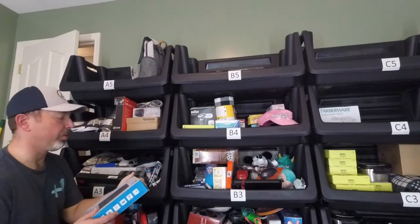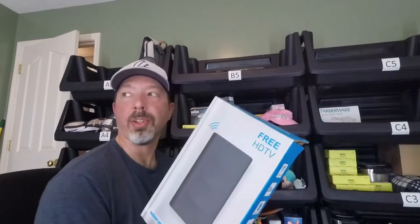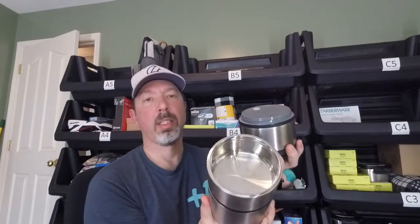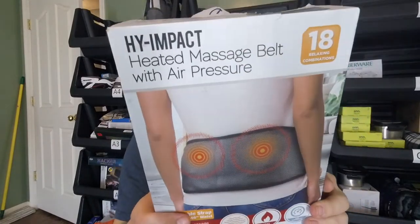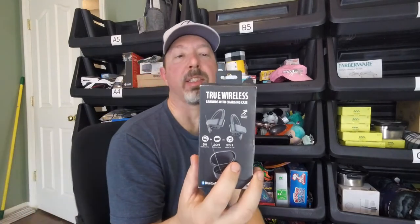Moving over to the A tower, out of A4 we have an indoor-outdoor digital antenna — brand new open-box item — listed for $13. Then a three-container insulated food container with three insulated sections, really nice, listed for $20. Also a high-impact heated massage belt with air pressure — this thing is awesome — listed for $28 or $29. And about 15 true wireless earbuds with charging cases, listed for about $12 each.